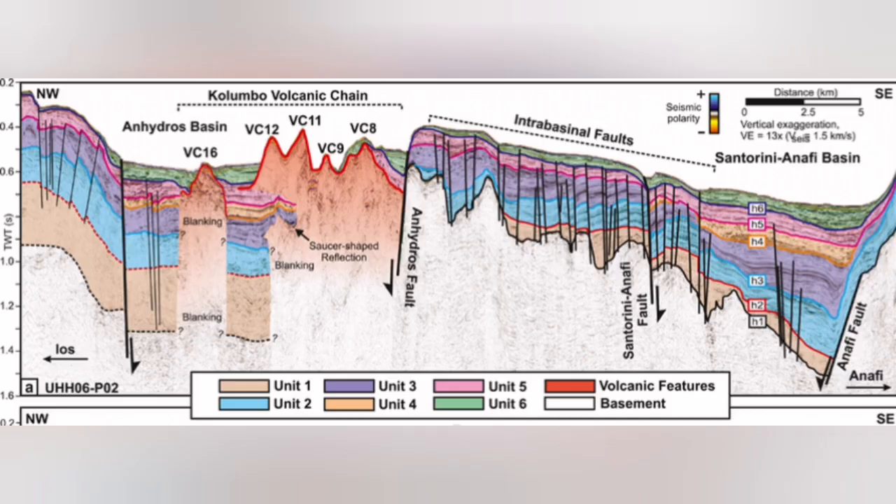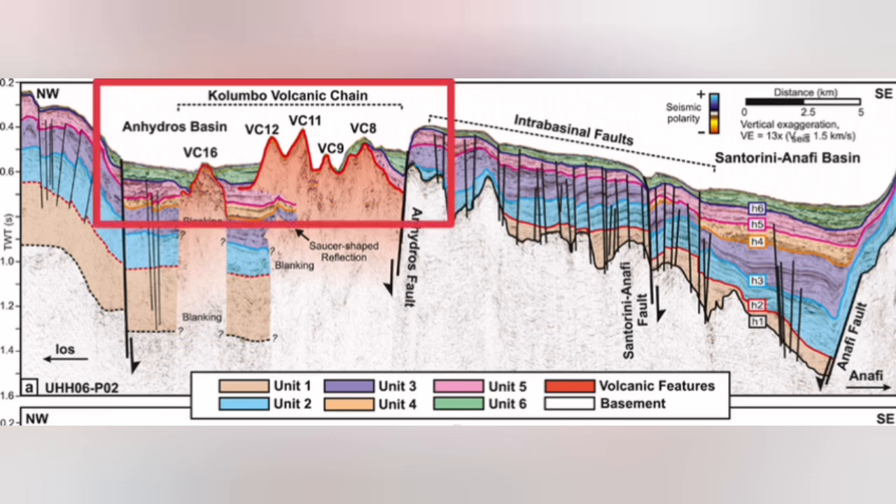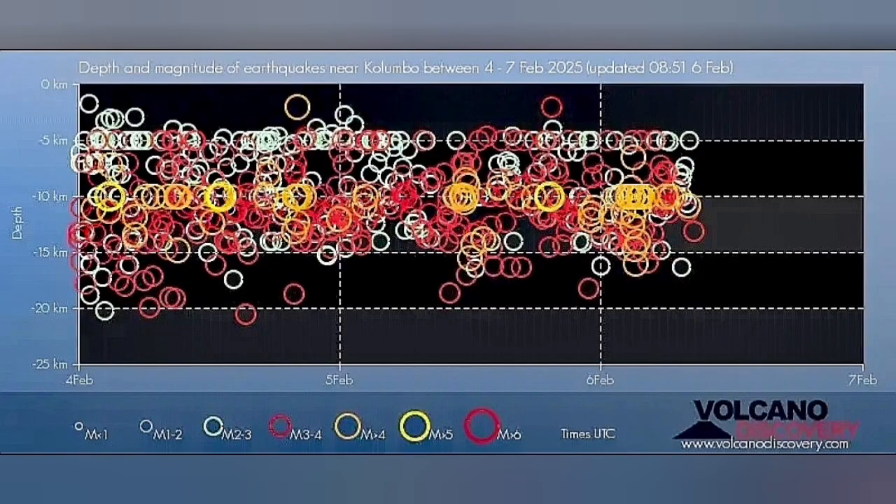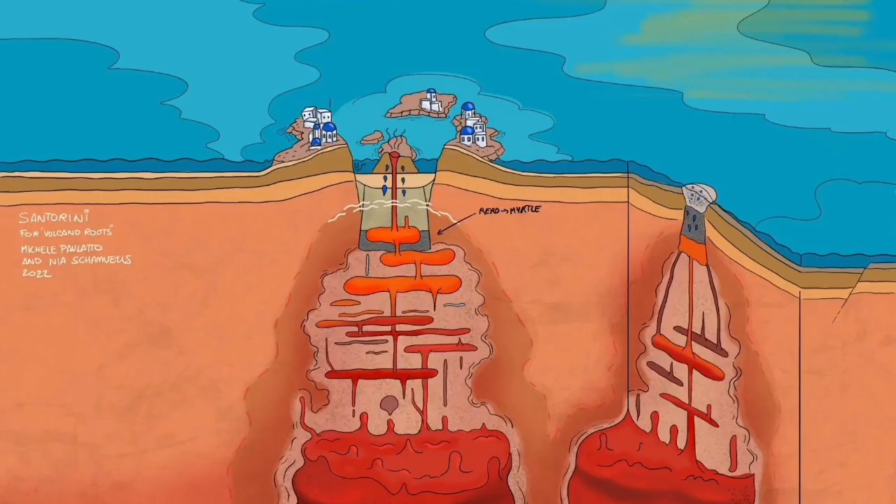I will highlight that area. This is the Colombo volcanic chain — most of it, almost all of it, does not reach the surface of the water. They reach up and then get eroded again. And this is where we have this swarm of earthquakes. There is something rising within the Earth's crust, in the thinner parts of it.